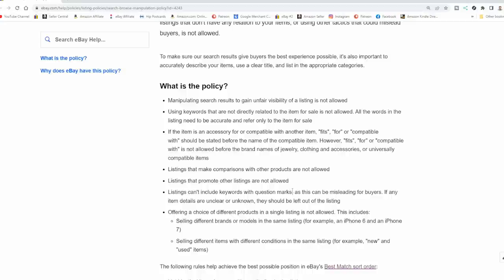Listings can't include keywords with question marks as they can be misleading for buyers. If any item details are unclear or unknown, they should be left out of the listing. Another thing I see people do in the spam aspect is they will spam the description box — they make the text white so you can't see it, but the system picks it up because it knows it's textual information. That only helps if you're looking at the title and description box; standard keyword searches won't show those terms. Also, when a listing takes forever to open, it could be because they've got so much junk loaded in the listing. Any form of adding extra wording to your description box or anywhere else is going to be marked as spam.